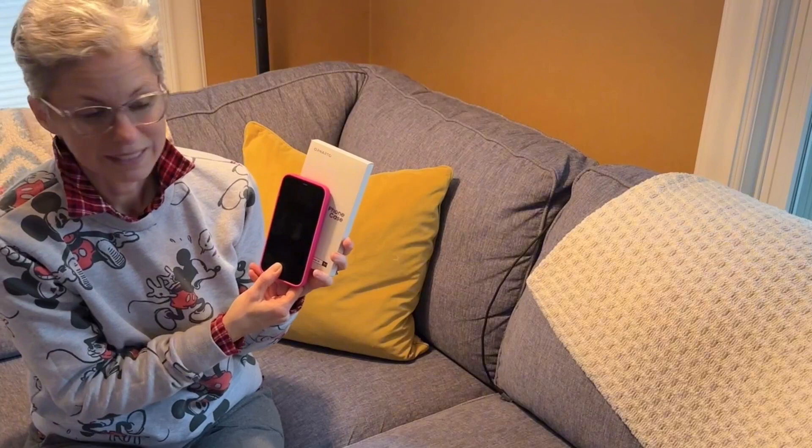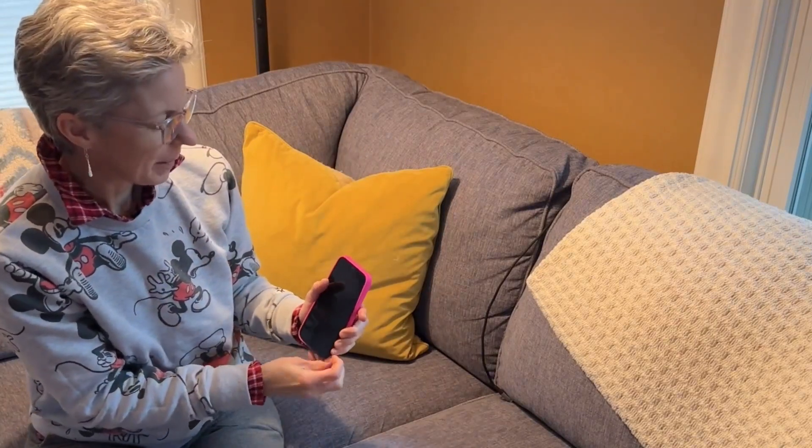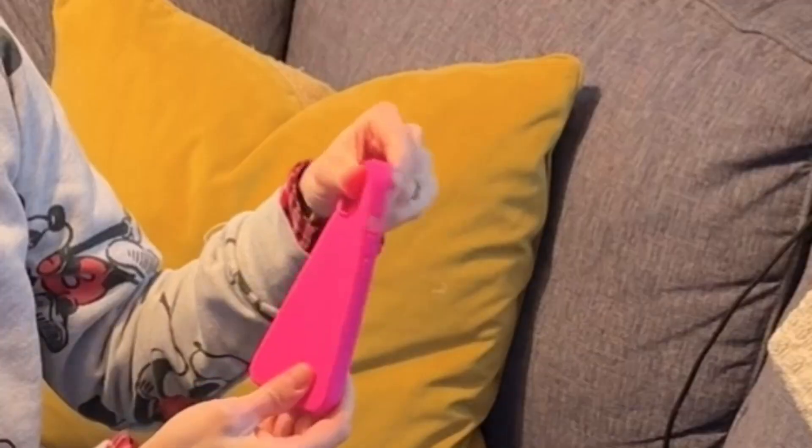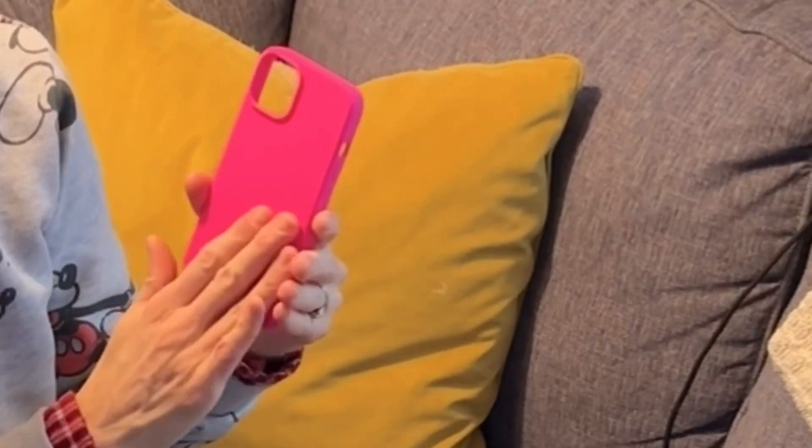I was sent this phone case for my iPhone 14. This is by Ornardo, and their packaging says that they strive to create aesthetically pleasing products, and I really think they've done that with this. It's a very simple case but it fits well and I think it looks great. It's a fabulous color — this is the pink — and it's a silicone case with a firm but flexible feel that feels really great in your hand.